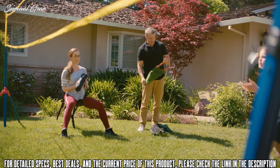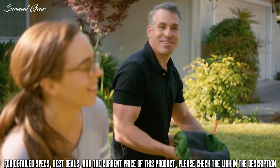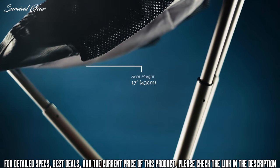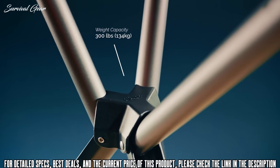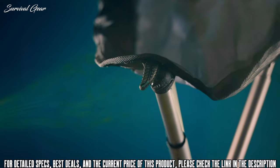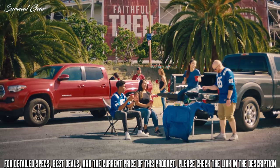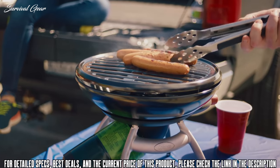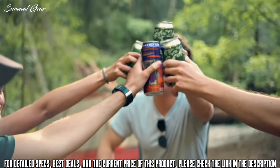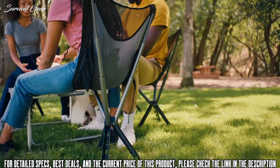Made from anodized die-cast aluminum, this chair is incredibly durable and thoughtfully designed. By utilizing a one-of-a-kind locking mechanism as well as a rip-stop nylon seat, we were able to reduce the size and weight. The Campster was designed for comfort and portability — no compromises. The unique design increases leg maneuverability and sitting comfort.